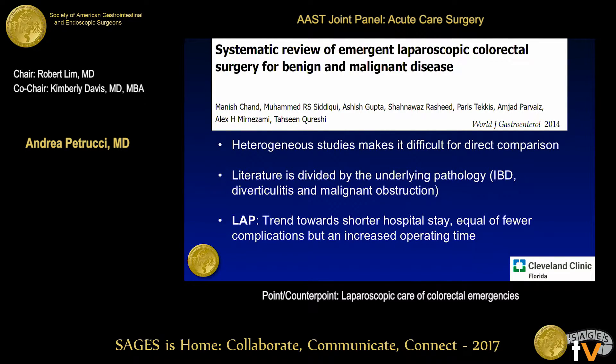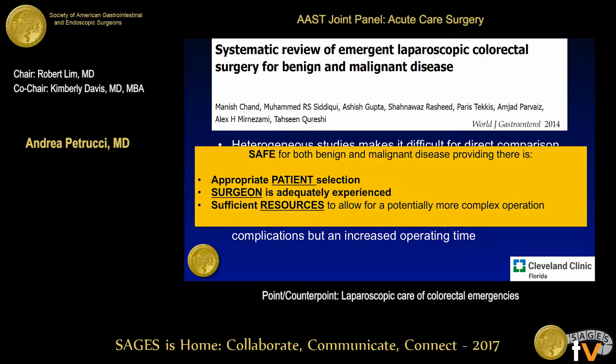Another systematic review came up with similar conclusions: heterogeneous studies, a divided literature, but when all studies in the laparoscopic group are combined, there's a trend toward shorter hospital stay, fewer complications, and longer OR time. It is safe for both benign and malignant diseases. The key take-home is to think of three factors: patient selection, which is critical — some patients will tell you based on their clinical situation that they cannot undergo laparoscopy because they're unstable. Always think of whether the surgeon is adequately experienced, and consider resources — taking someone in the middle of the night with a team unfamiliar with laparoscopic equipment is probably not the best time.